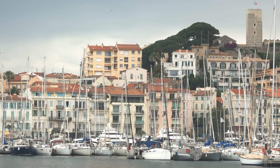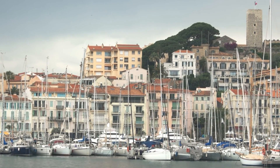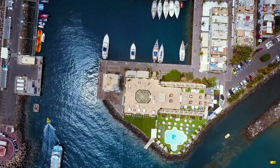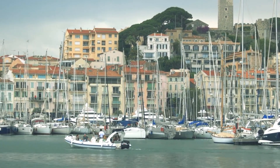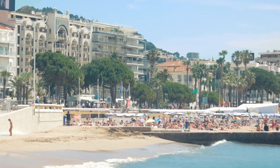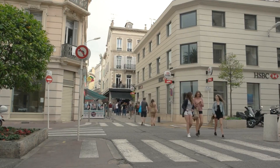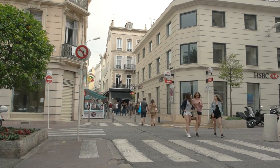Coming in at number two on our list is none other than the dazzling Cannes. Prepare to be starstruck as you step into a world of glitz and glamour. Cannes is renowned for its iconic film festival, drawing A-list celebrities and film enthusiasts from around the world. But there's more to this city than just red carpets and flashbulbs. To truly experience the essence of Cannes, I recommend the Cannes Shore Excursion: French Riviera in One Day tour by Viator. This full-day adventure will take you on a whirlwind journey through the French Riviera's most captivating spots, including Cannes, Nice, and the medieval village of Antibes. You'll bask in the beauty of the Promenade des Anglais, explore Antibes' historical gems, and stroll along Cannes' famous La Croisette.